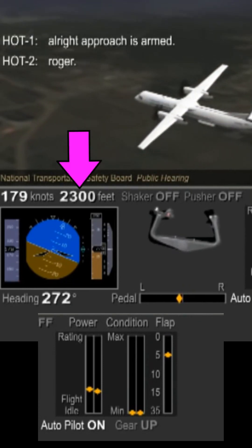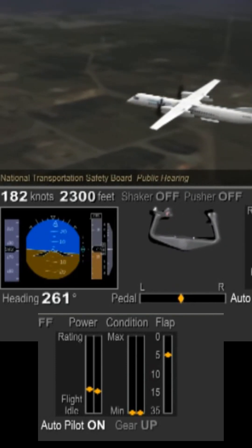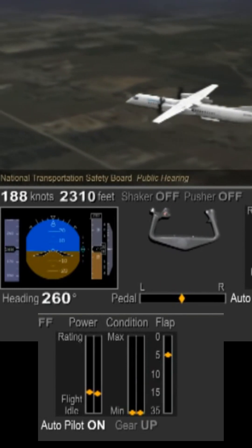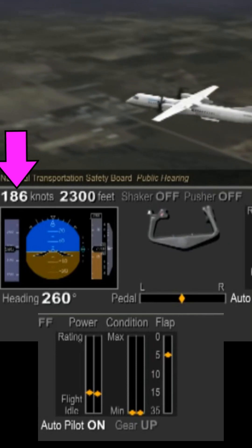The aircraft is in the level flight segment, intercepting the localizer for the ILS approach. The thrust levers are very close to flight idle here, flight idle being the minimum setting at this stage. The speed of the aircraft is fairly stable at 170 to 180 knots.